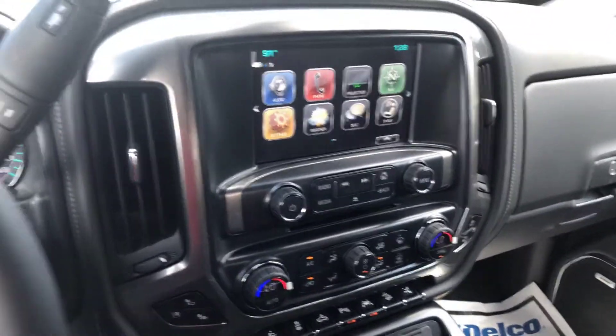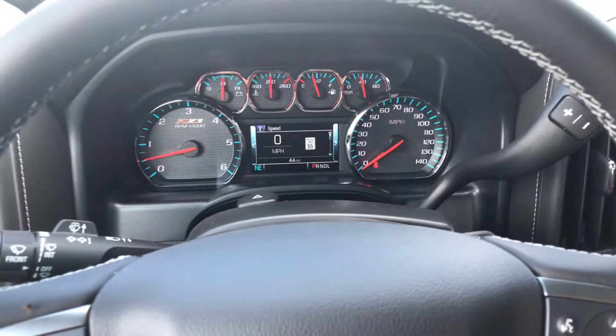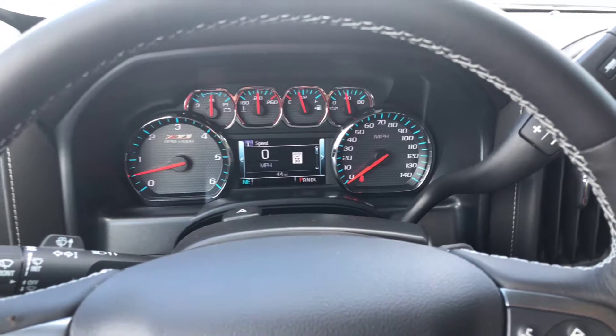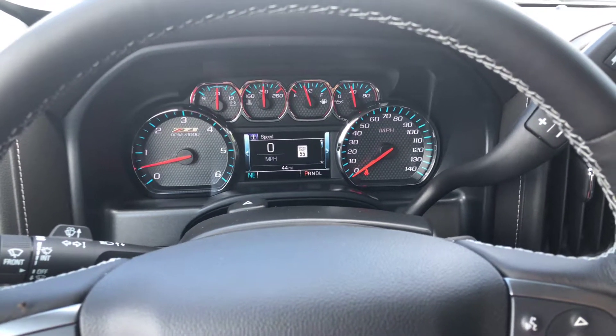Alright, so there you have it Jason — it's the 2018 Chevy Silverado. Again, this is Cy Freeman. I personally want to invite you out to take this vehicle for a test drive and check out the features. If you have any questions, you can contact me at 706-453-2500. Thank you for your time.